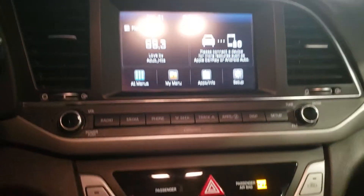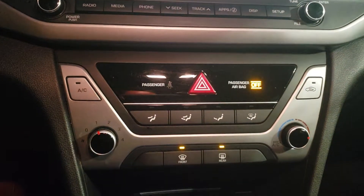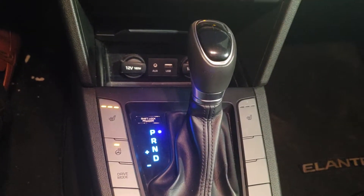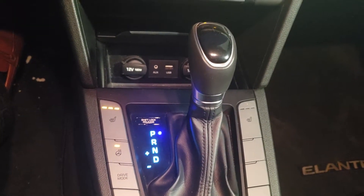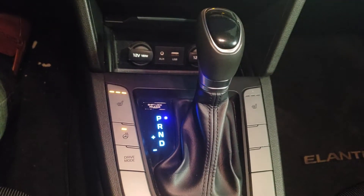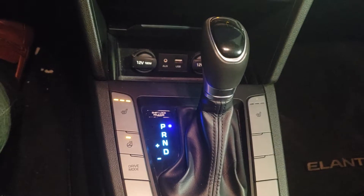Here's your touchscreen head unit, climate control. This vehicle is an automatic transmission, heated seats, heated steering wheel. There's your drive mode button — you can switch to eco mode or sports mode.